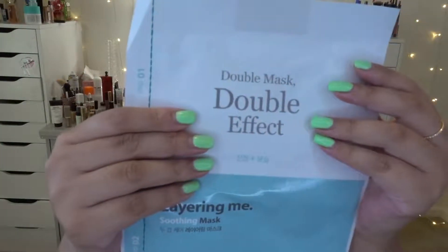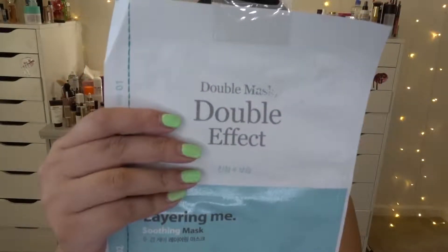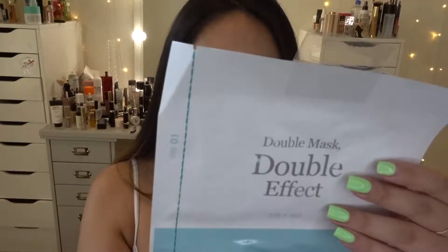The second item is also from Target — it's a Korean cream mask called the Double Mask Double Effect, a dual-layer layering mask. Step one is soothing, which calms your skin, and step two is moisturizing for extra hydration. I think it's perfect for summertime when everyone's dehydrated from being in the sun or at the beach. I've tried their face cleanser before and wasn't a huge fan — it felt a bit too sheer for me — but I'm still willing to try this.